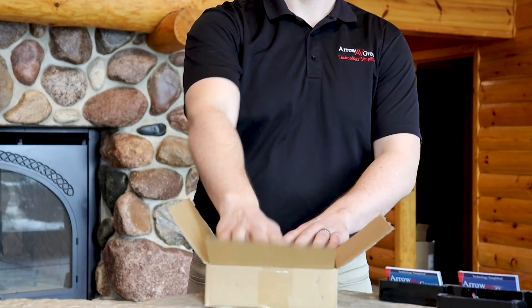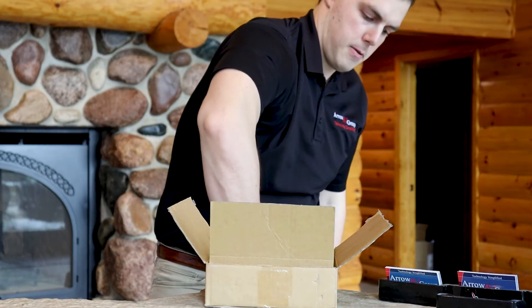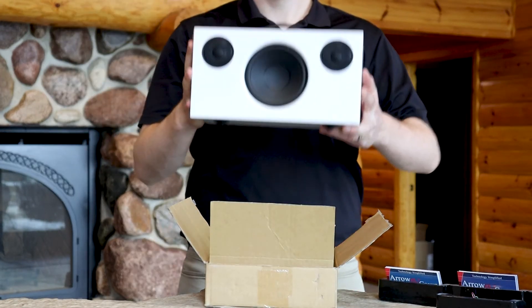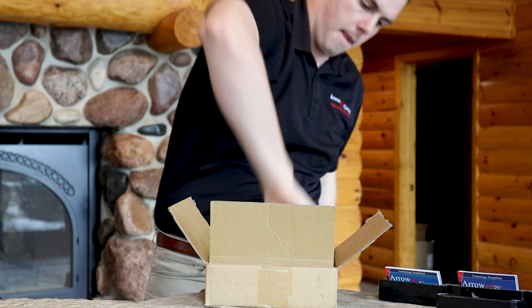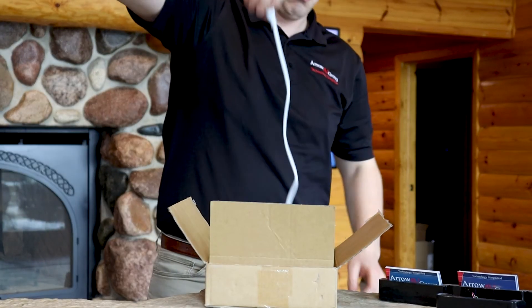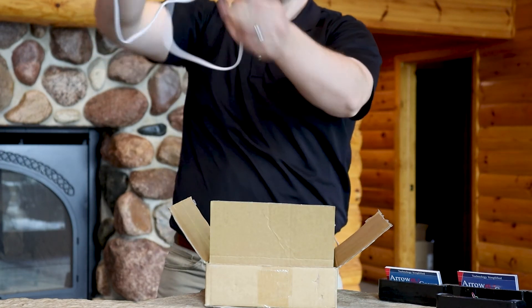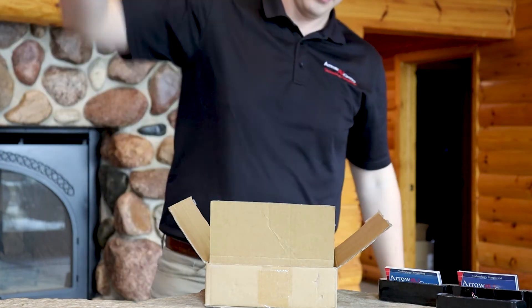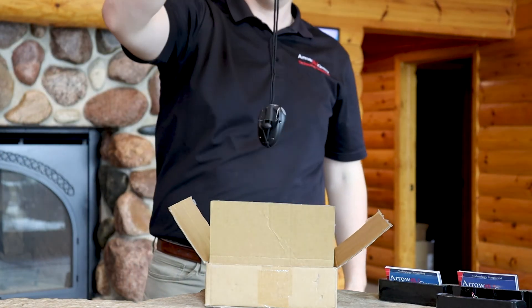Next we're going to unbox the speaker and everything that comes with it. Just reach in and pull out your speaker — as simple as that. Make sure you get all the cords, cables, and guides that come with it. If the cable is hard to pull out, just put your back into it. And lastly, we're going to reach down to the bottom of the box and pull out the most important thing that comes with absolutely every speaker.